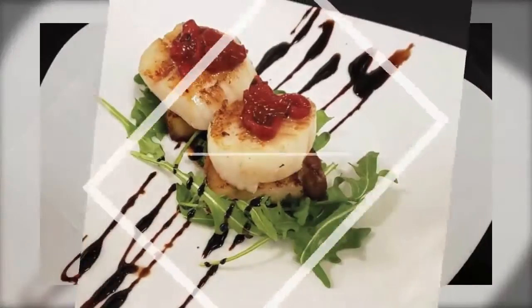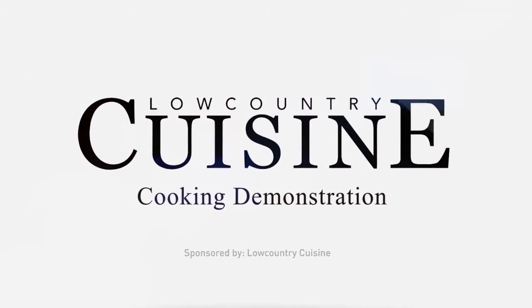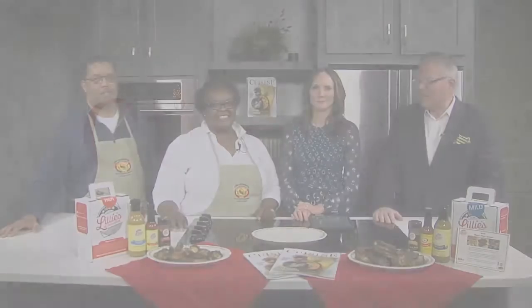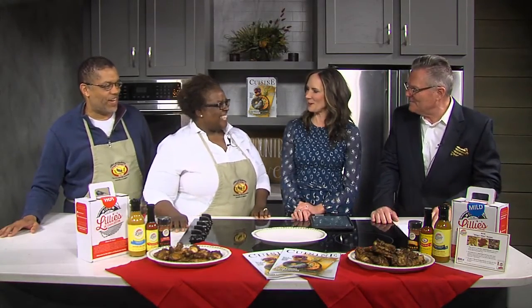This segment is sponsored by Low Country Cuisine, straight from the pages of Low Country Cuisine magazine. We're joined by Tracy and Jamal Richards from Lily's of Charleston. Always good to have you folks here. Hi guys, good to see you. Thank you for having us.